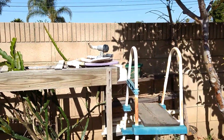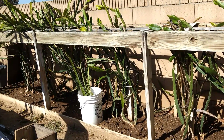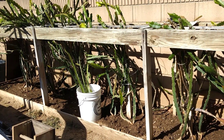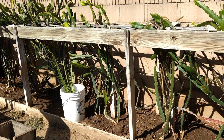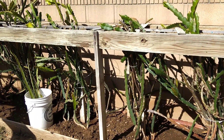And this here on the other side of the fence is more dragon fruit trees. These have red flesh fruits after it's cut open.